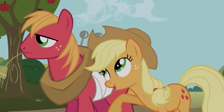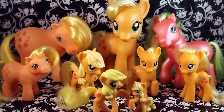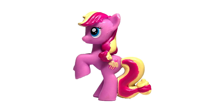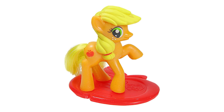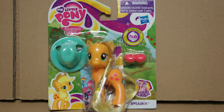Applejack differs from other ponies from the series thanks to her signature hat. However, almost every toy version of Applejack does not come with a hat, which just kind of looks empty. This might be because a bunch of these minifigures are recolors, meaning that if the Applejack model had a hat, they wouldn't be able to recolor it. But then again, some Applejack toys that are not recolors also don't have the hat. What makes this even more confusing is how when Applejack is given a hat, it's usually blue instead of brown.